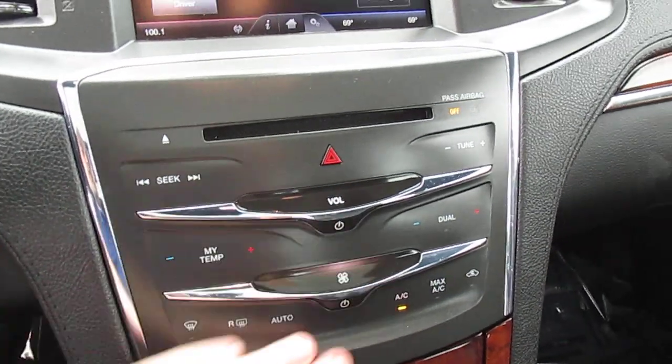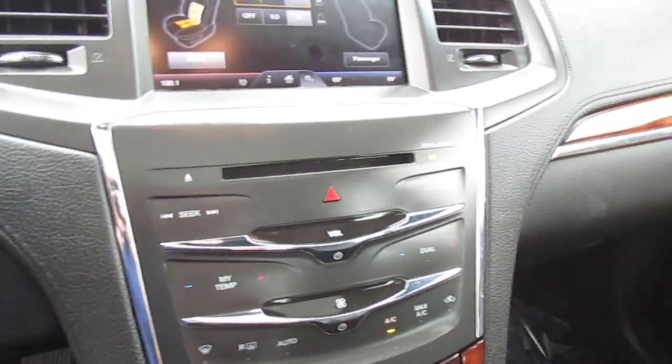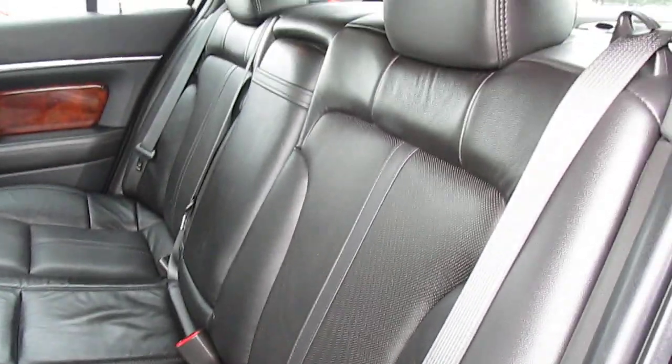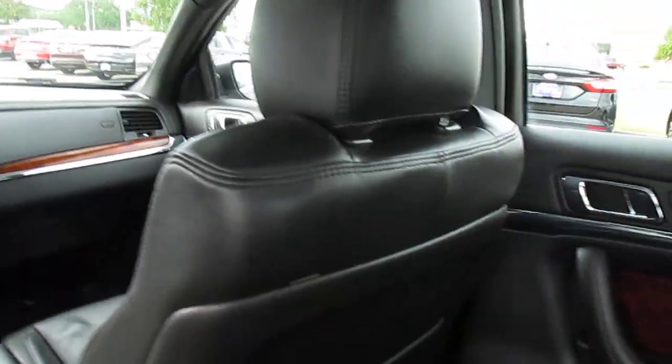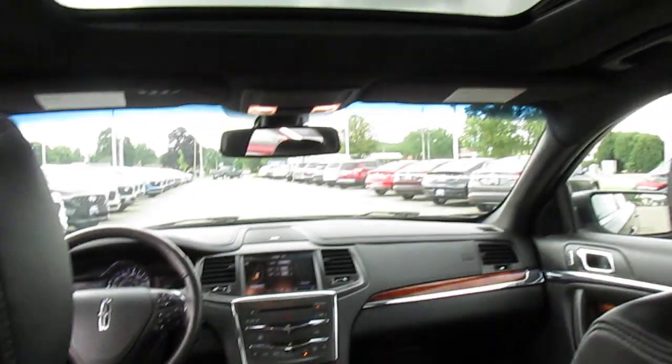Digital controls here for the audio and the HVAC. Let's check out the back seats. Lots of leg room back here. You could easily fit three full-size adults in this, no problem. I'm 6'2" — tons of leg room. The back seats also feel nice, and also the headroom is important. Plenty of space for the head, despite the fact that the sunroofs usually cut down some of the headroom, but still plenty of room back here.